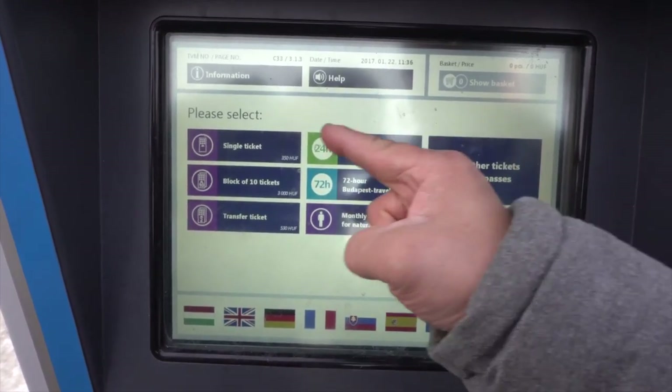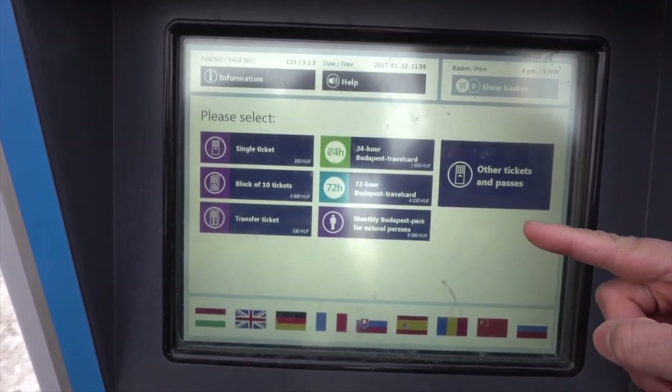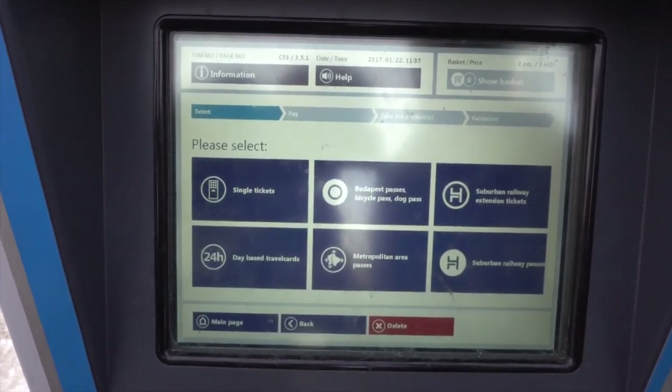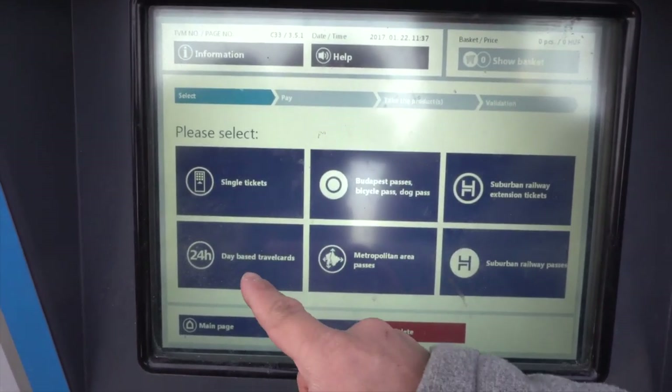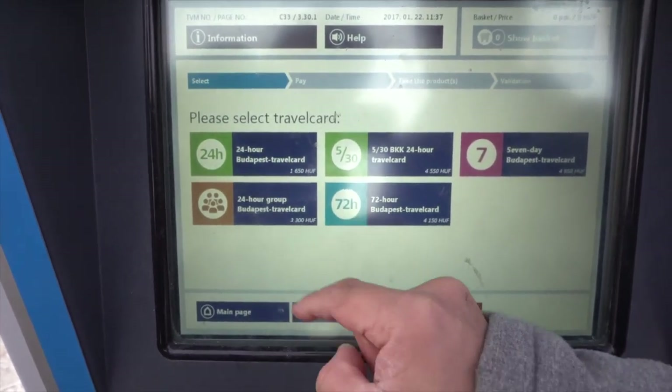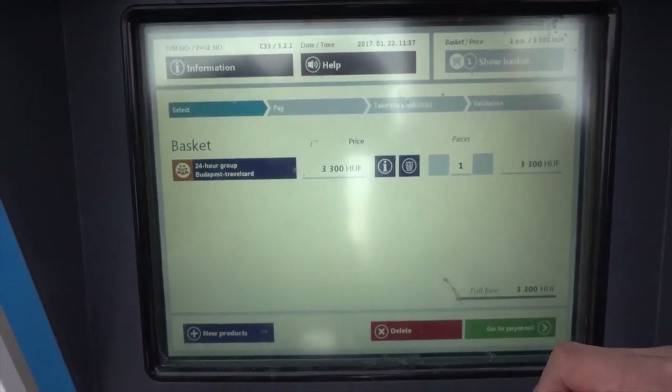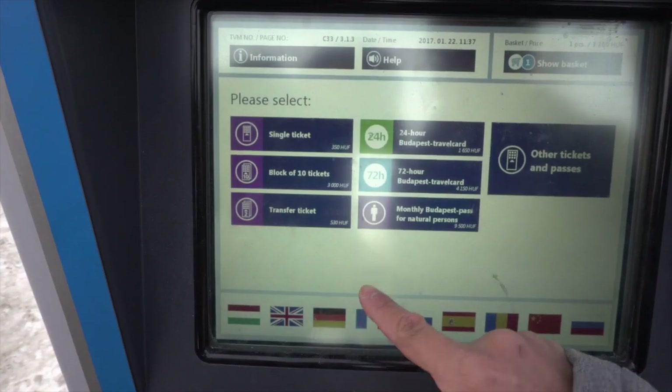There are various types of tickets and passes available. For short visits with large groups, it is recommended to get the 24-hour group travel card. Each group travel card is valid for 5 persons. I'm travelling in a group of 10, so I'll be needing another travel card.